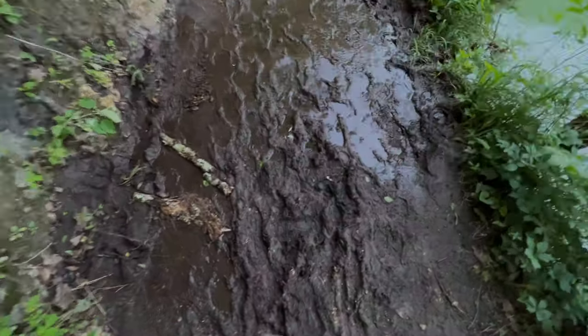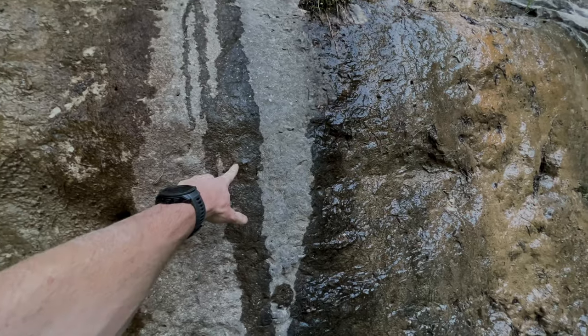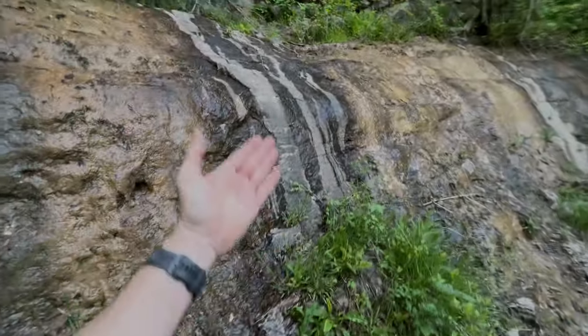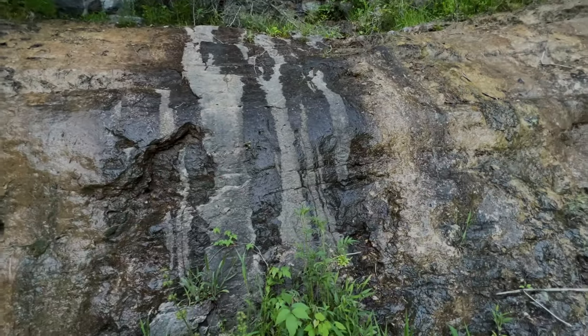Yeah, this area is super wet. We've got these stained bluffs here and this part's dry. Of course that's wet, wet, wet, and it's just giving it a really cool pattern. It's kind of like tarnish you would see out in the desert.